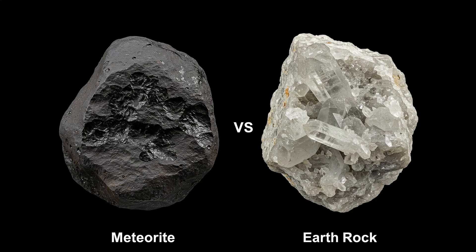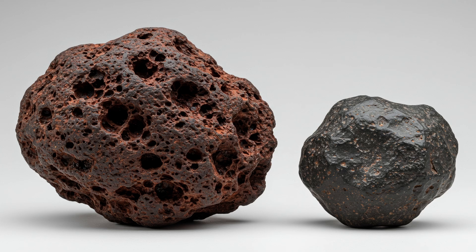Avoid rocks with visible quartz or shiny crystals — those are from Earth. And if your rock has bubbles or looks porous, it's probably volcanic, not extraterrestrial.